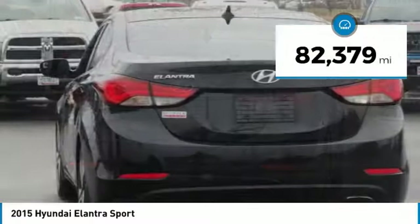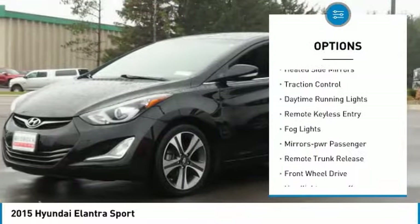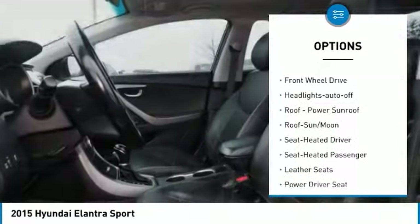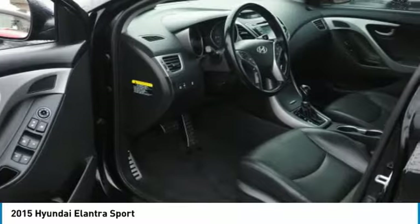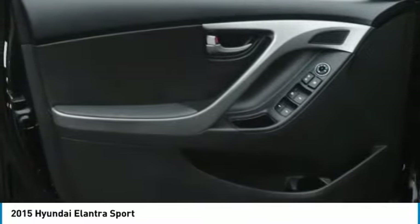This vehicle has less than 85,000 miles. Here are some of this vehicle's great options: aluminum wheels, heated side mirrors, traction control, daytime running lights, remote keyless entry, fog lights, power mirrors, remote trunk release, FWD, and auto-off headlights.